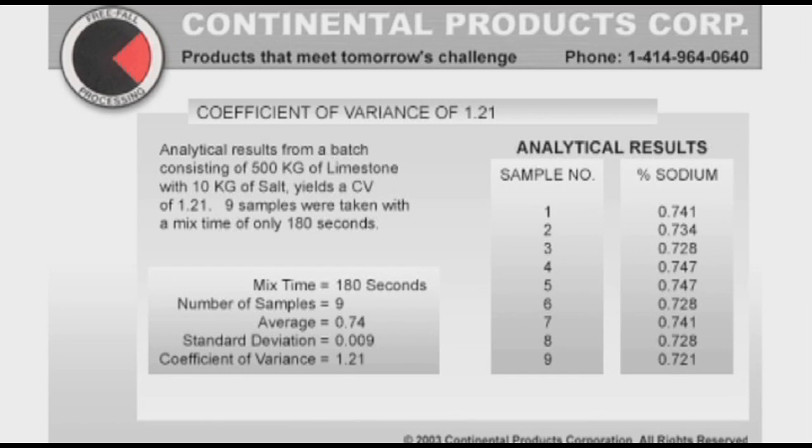They sampled nine different samples out of the roller mixer and found an overall coefficient of variance of only 1.21 — zero would be a perfect blend. In most cases this industry allows for anything under 10% CV. So for the roller mixer to achieve a CV of 1.21 shows how thoroughly distributed the salt is throughout the blend of limestone, as you can see in the percentage of sodium throughout each sample.